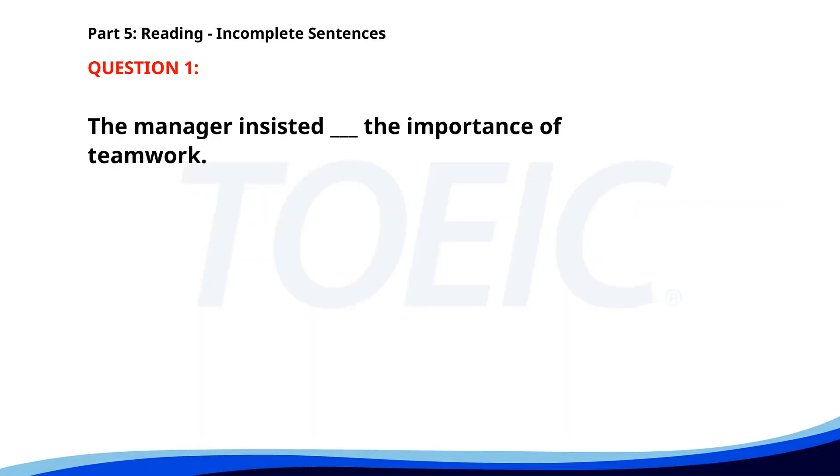Number one. The manager insisted ___ the importance of teamwork. A. With. B. About. C. To. D. On. The correct answer is D: On.